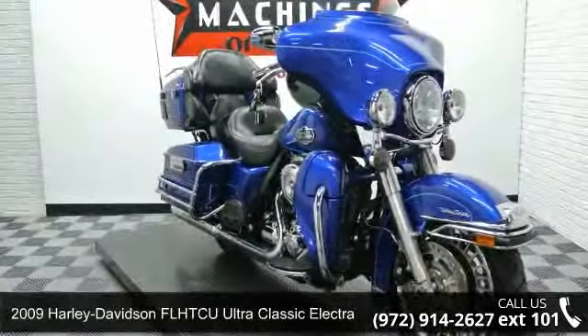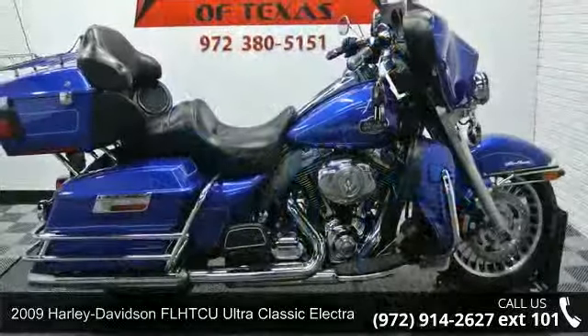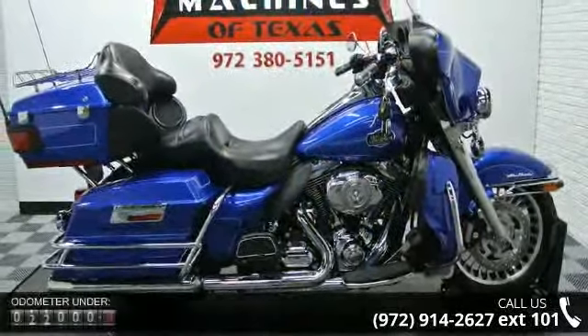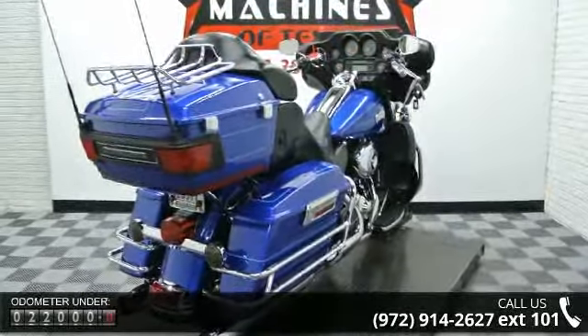Check out this 2009 Harley-Davidson FL-HDCU Ultra Classic Electric Light ABS. This is the motorcycle you've been looking for. If you are in the market for a brand new motorcycle, this might be the one.